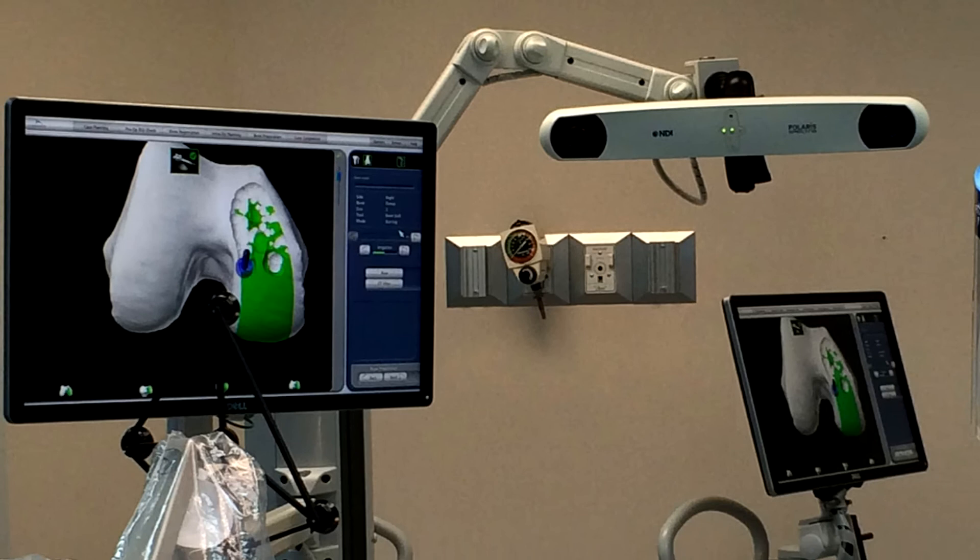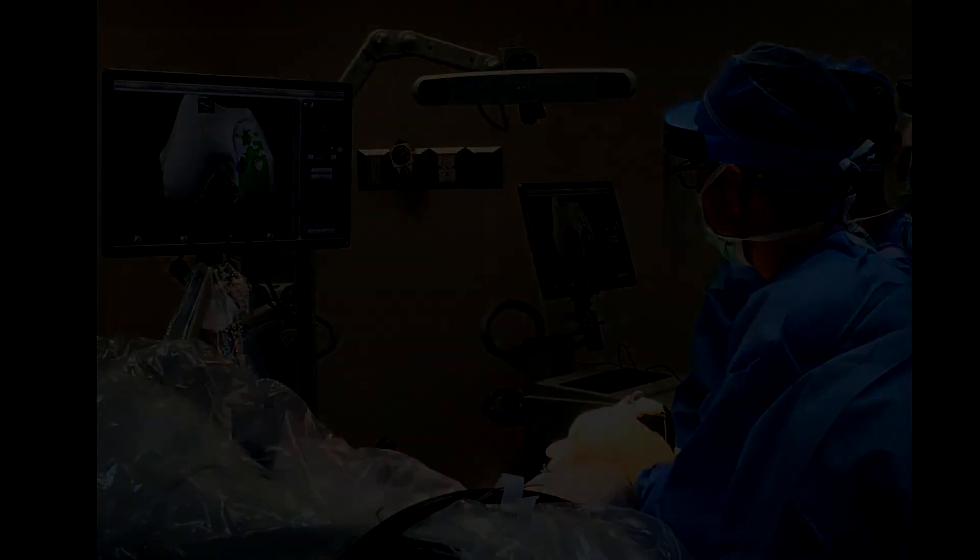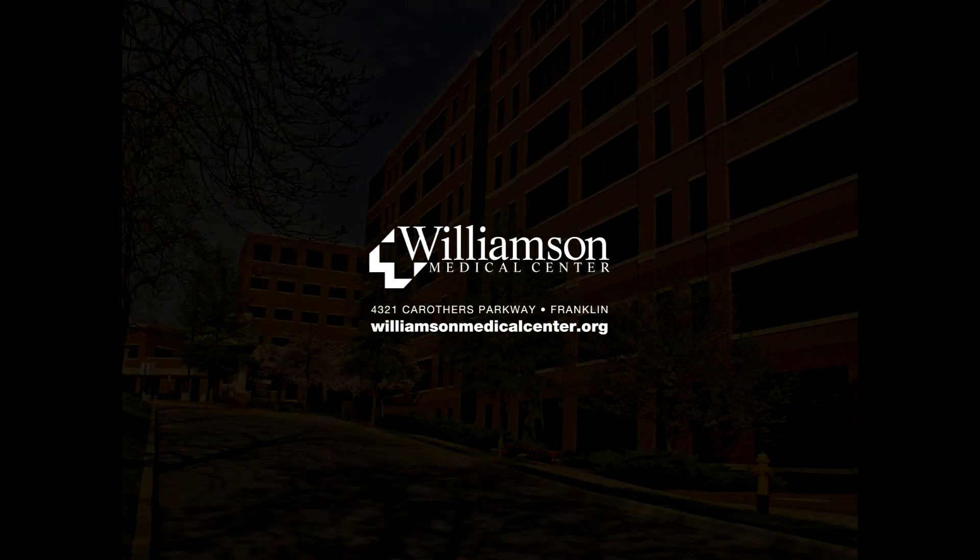The planning before, the intraoperative checks, and then the actual precision are all done with the robot, with the computer, together in 3D graphics — basically using a GPS or satellite confirmation. So the robot just allows me to do what I'm going to do anyway, but I just have more precision.